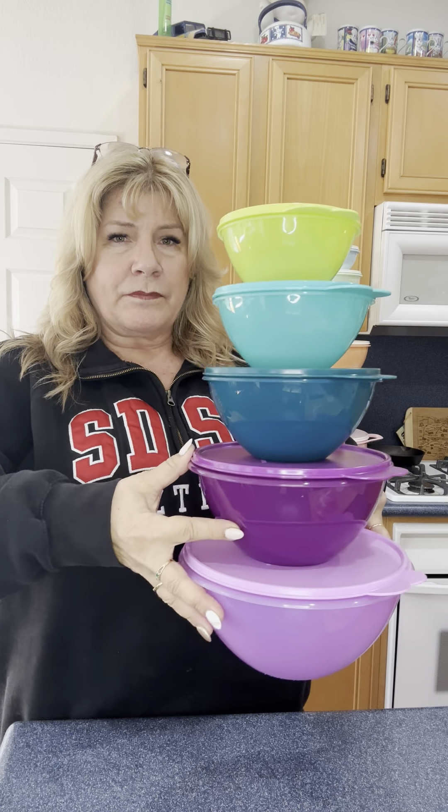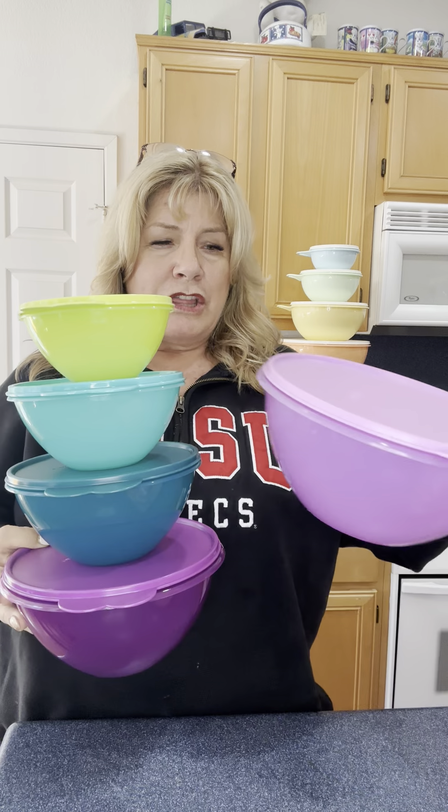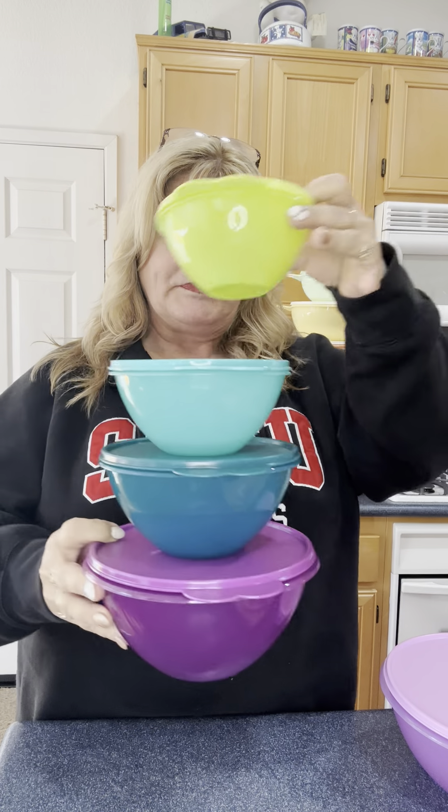There's a tower of five of them, and they're really nice bowls. Don't get me wrong, I love the colors — they're beautiful. Small, macaroni, potato salad — you have some leftovers and everything in between.